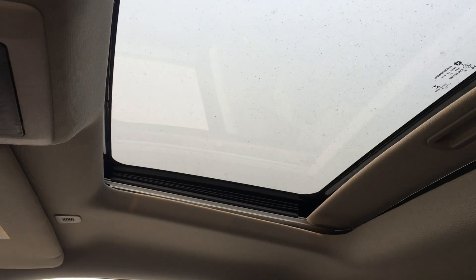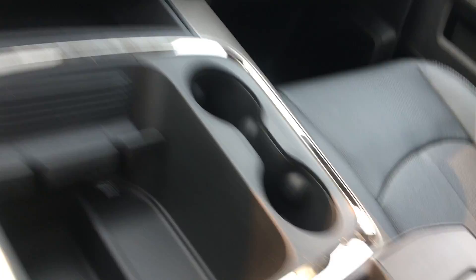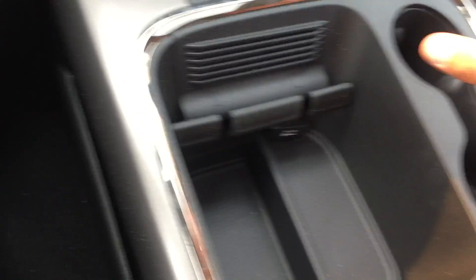Power sunroof, power sliding rear window. You do have tons of storage, with USB and auxiliary ports in here, and a lot more storage throughout.